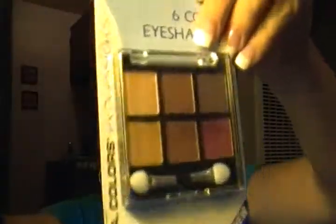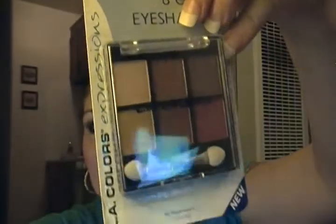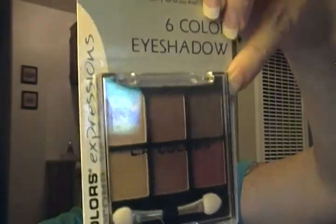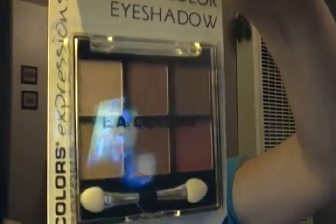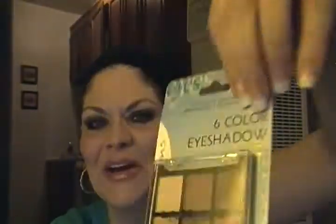They have a line of makeup called LA Colors. I've seen a lot of people do little videos about LA Colors. I got one of their eyeshadow palettes — I'm going to move my light so you guys can see this color palette. I really think it's got some unique colors; this one over here is really cool and I can't wait to try it out. For a dollar, you seriously can't beat that.